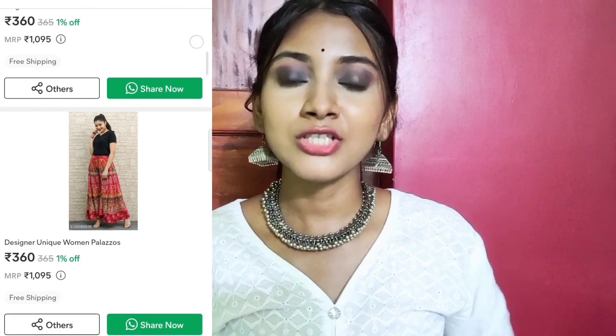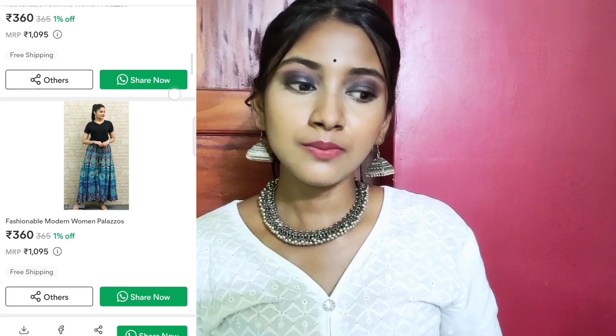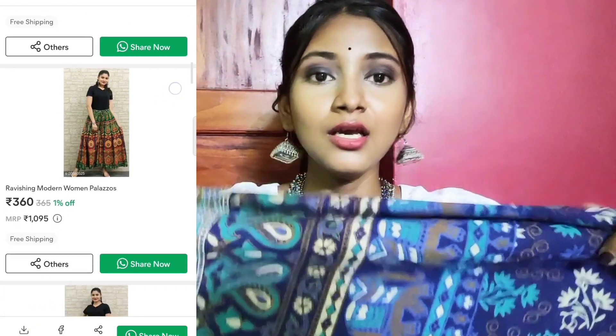The next plazo is in the same category — just the color and design are different. You can see that it is different and also very big. In this category, you have 4 colors available. You can order your colors accordingly. The design and colors are different, and the other patterns are different too.